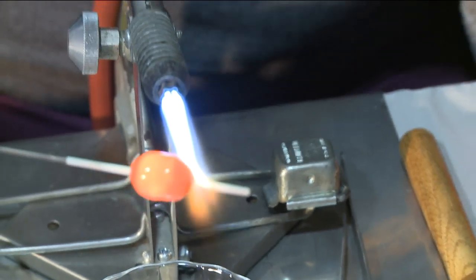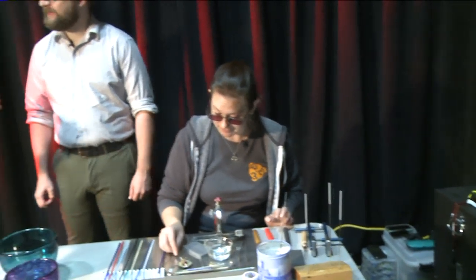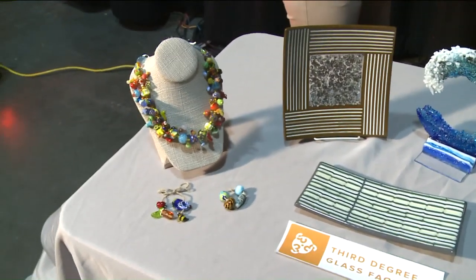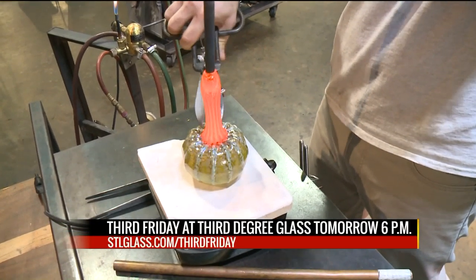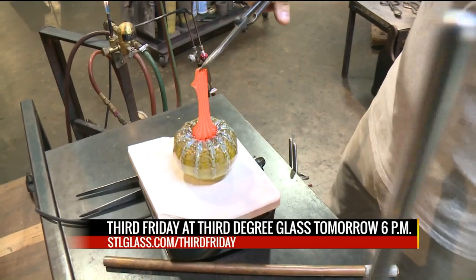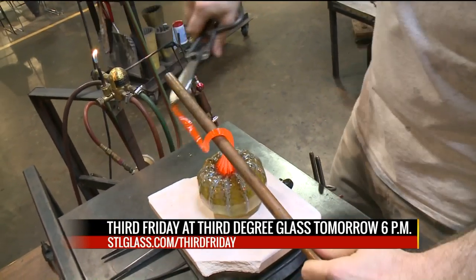We have Nick Dunn here with Third Friday at Third Degree Glass Factory. She said that was 2,000 degrees — that is relatively cool compared to some of the other things we'll see at Third Friday. Usually at our Third Friday open house, which we do every month, we feature the work of our artists who have been in the studios for a long time. This month is the first time that we are featuring the artwork of our students. We have an amazing four-week course where the students are able to learn all the tools and techniques.